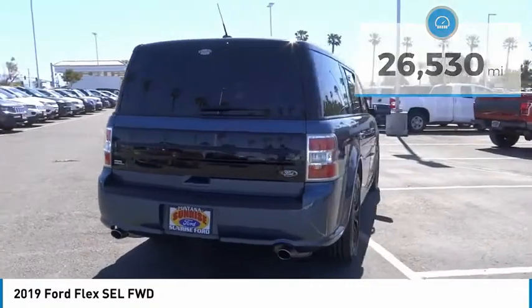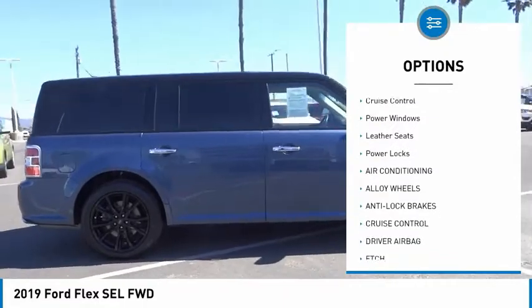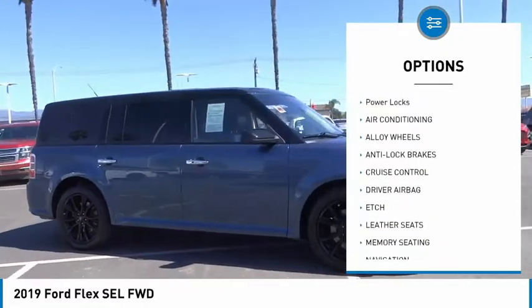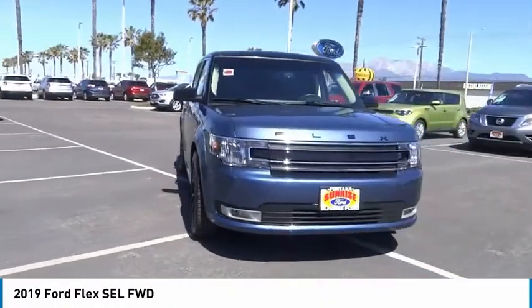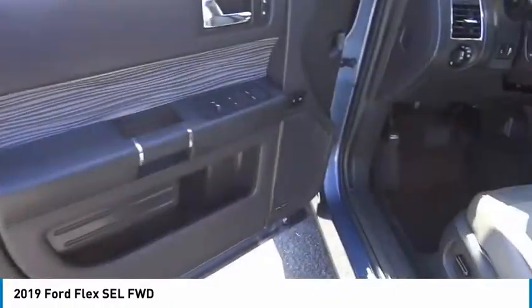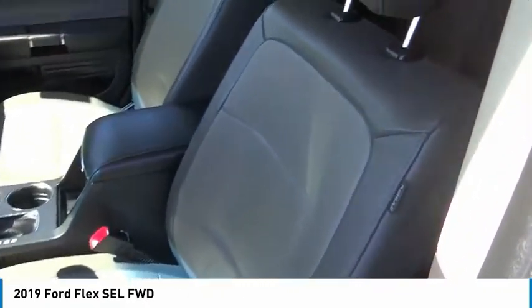Here are some of this vehicle's great options: alloy wheels, power mirrors, rear wiper, navigation system, power seats, cruise control, power windows, leather seats, power locks. If affordable style and reliability are what you're looking for, this vehicle couldn't be more perfect.